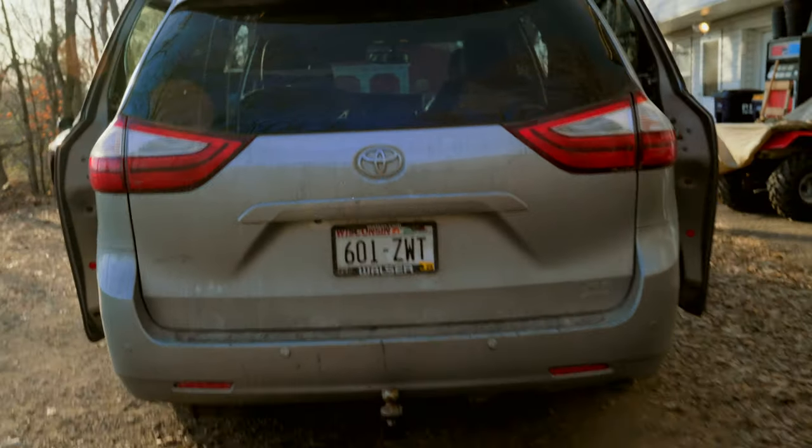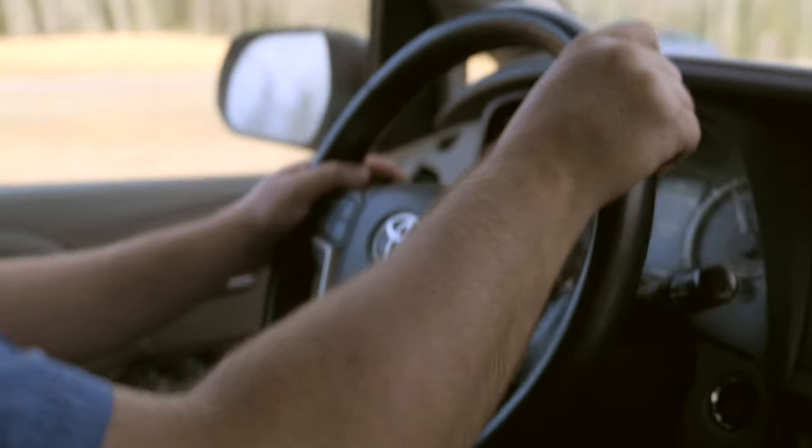We are headed up right now to Grand Marais, to the Northhouse Folk School, for the next 10 days or so.